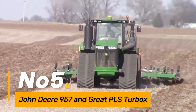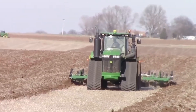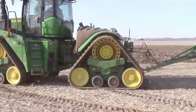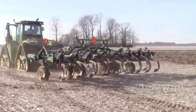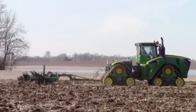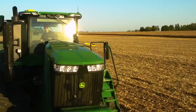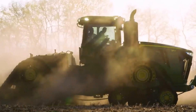Number 5: John Deere 957 and Great PLS Turbox. The dynamic duo comprising the John Deere 957 and Great PLS Turbox graces the agricultural fields, embodying precision and power. Working seamlessly in harmony, these machines enhance crop yields and embrace sustainable farming practices. The John Deere 957 and Great PLS Turbox synergize to create a formidable force, ensuring that modern agriculture meets the demands of efficiency and environmental responsibility.